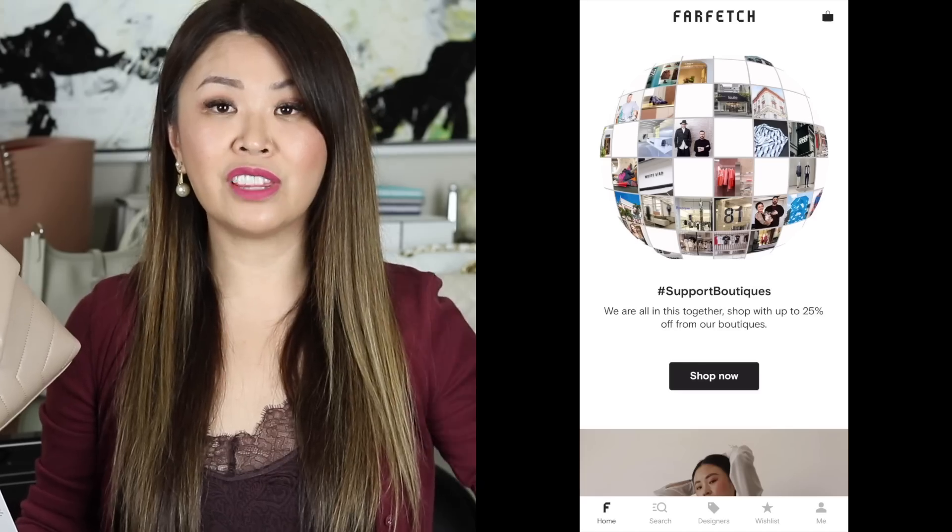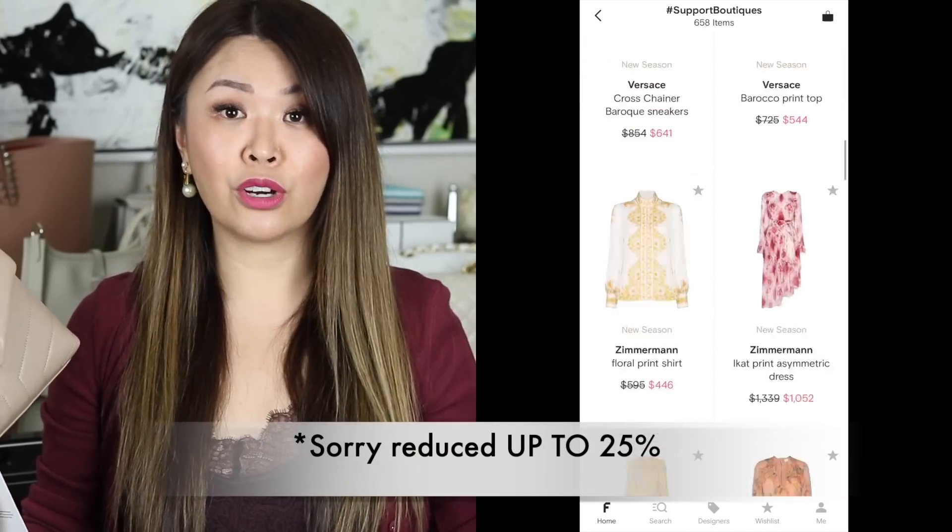YSL is included in the promo. If you look at their bags right now to help boutiques out — because we're all going through a bit of a crisis — they've got a whole section called hashtag Support Boutiques where everything is reduced by 25%. If you use my code, you get a further 10% off the already reduced 25%. A lot of these are family-run boutiques and even though many have closed physically, they can still sell through Farfetch. I love that they really support their boutique partners.